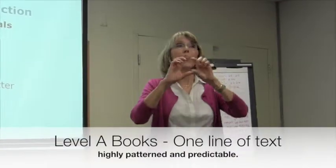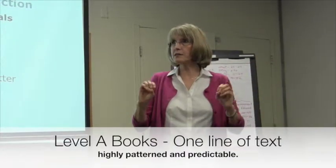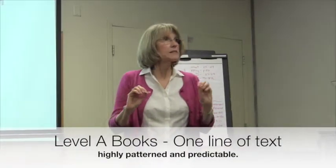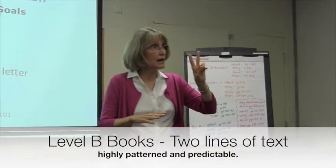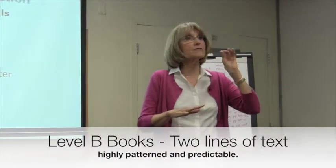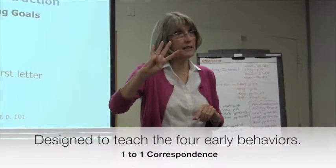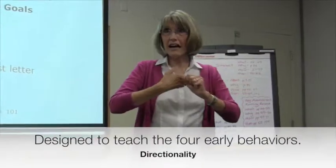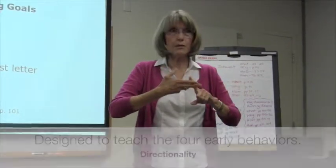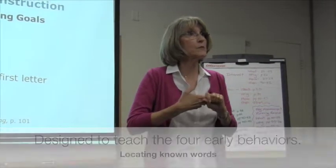Level A has one line of text on each page, highly patterned and predictable. Level B is still highly patterned and predictable but now there are two lines of text. Levels A and B were developed to teach the four early behaviors: one-to-one correspondence, directionality left to right and return sweep, locating known words, and locating unknown words.